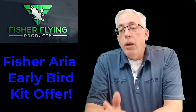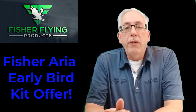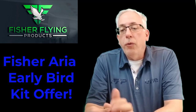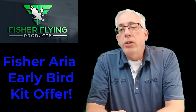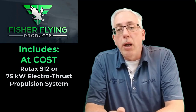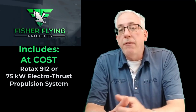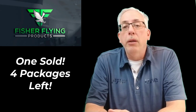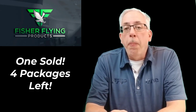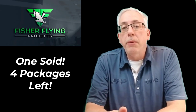Today I'd like to remind everyone about our Aria early bird kit offer. When the kits become available in 2022, they'll be going for $25,000 for the fixed gear version and $28,000 for the retractable version. We've got the special kit offer right now for $22,500, which also includes an at-cost Rotax engine or a 75 kilowatt electric propulsion system from Electrothrust. There are only five of these special offers and we've already got one taker. Give us a call at 519-933-2055 or contact me at davidfisherflying.com.